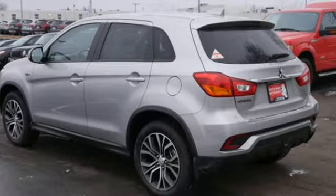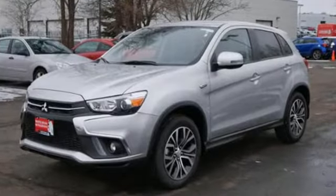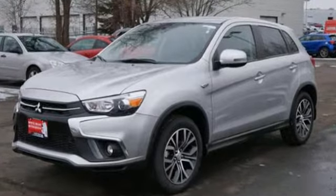Mitsubishi has a vehicle designed just for you, no matter what road you're inspired to travel down. Hurry in today and see it for yourself.